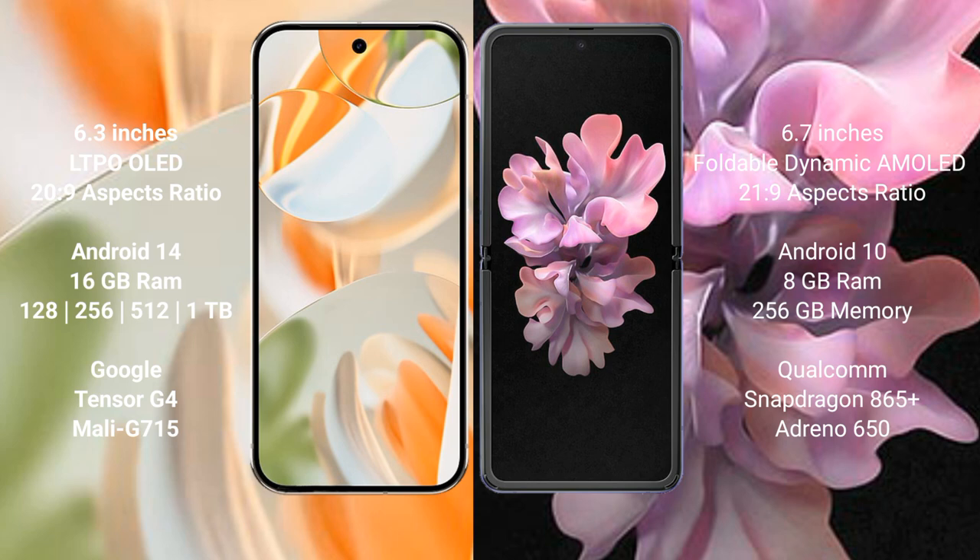Google Pixel 9 Pro runs on the Android 14 operating system. Samsung Galaxy Z Flip runs on the Android 10 operating system. Google Pixel 9 Pro comes with 16 GB RAM and storage options from 128 GB to 512 GB.